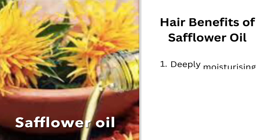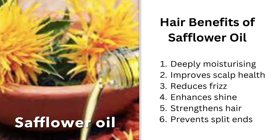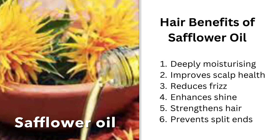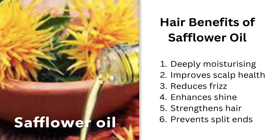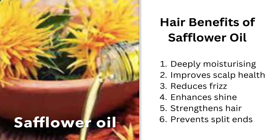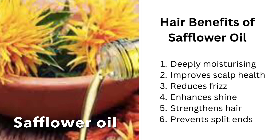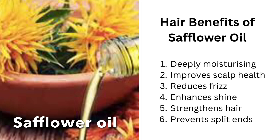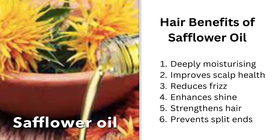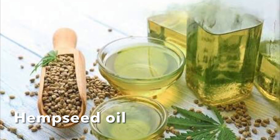The next one is safflower oil. Safflower oil isn't talked about that much in the hair care world, but it's actually a fantastic oil. It has deeply moisturizing properties, helps to improve scalp health, and helps to reduce frizz and enhance shine. Safflower oil contains linoleic acid — a really good fatty acid — which can help to strengthen the hair, so using it on a regular basis can help to prevent breakage.